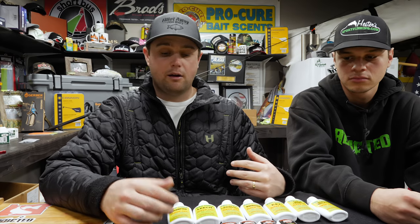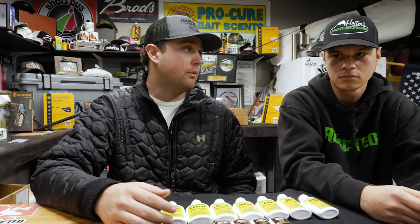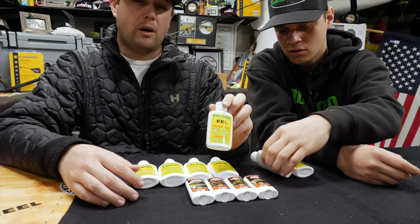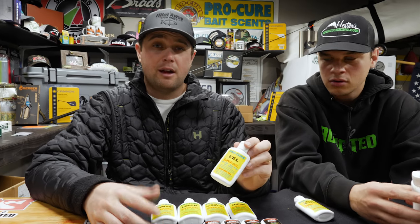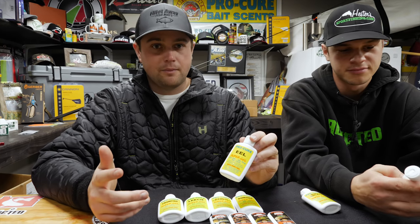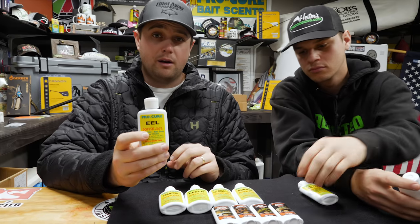From there you can really vary — garlic, leeches, crawfish — just stay with what these walleye are actually eating. For instance, there's the eel scent, because a lot of these walleye are feeding on lamprey eels, and the closest you can get to a lamprey scent is going to be eel. Mix and match. You have your super gel, which is great for putting on everything and sticks really well.